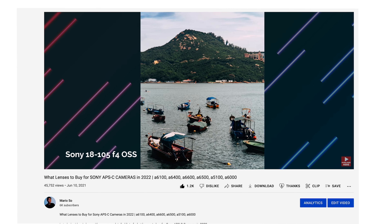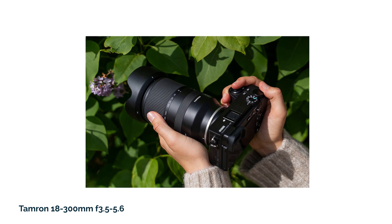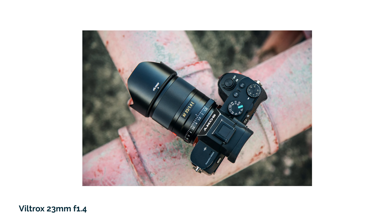About a year ago, I created a video on what lenses you should be getting for Sony mirrorless APS-C cameras. For today's video, I thought I would update that list slightly, but focusing only on third-party lenses. Third-party lenses tend to be a little bit cheaper than Sony native lenses. If you want to know what Sony brand lenses you could get for your APS-C camera, you can check out that video — I'll leave a link in the description below. But a lot of the options in this video are going to be a little bit cheaper than their Sony counterparts.